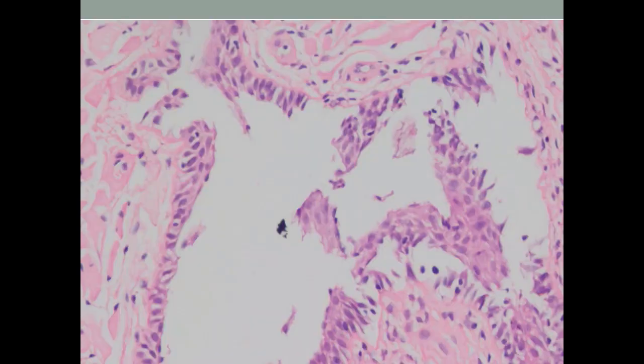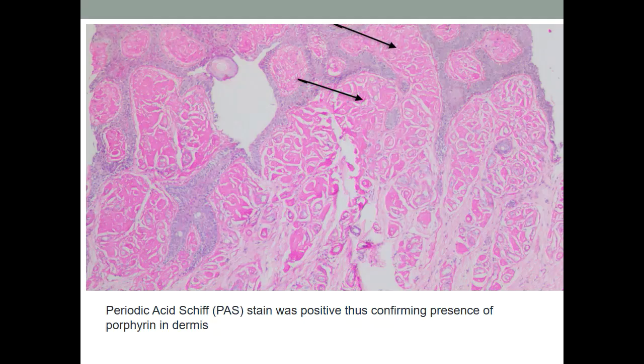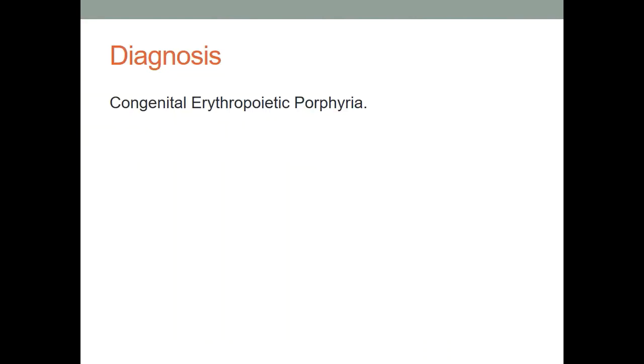These arrows are showing amorphous eosinophilic material seen around the perivascular distribution. Higher magnification shows sub-epidermal separation and deposition of this amorphous acellular eosinophilic material. There is separation of the epidermis, but no acantholysis and no acantholytic cells — it was just sub-epidermal separation. Even the hair follicle showed sub-epidermal clefting. We performed a PAS stain, periodic acid-Schiff stain, which showed bright magenta-colored positivity in the dermis, indicative of deposition of porphyrins, also seen around the perivascular areas. A diagnosis of congenital erythropoietic porphyria was rendered.